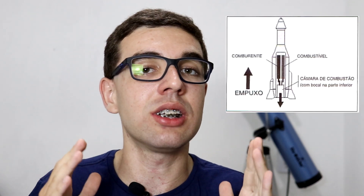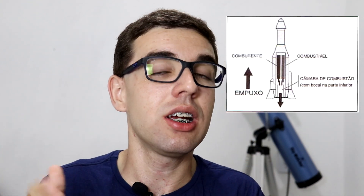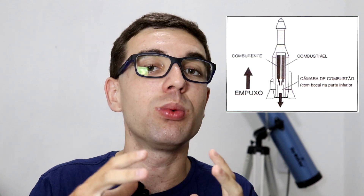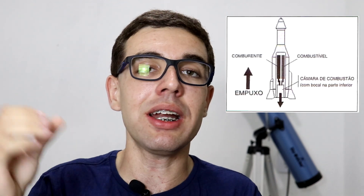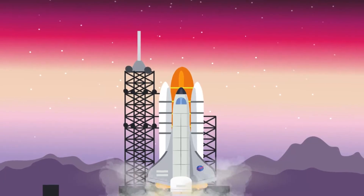Geralmente os foguetes usam hidrogênio e oxigênio para ter a mistura de queima, e usam a ação e reação para se levantar do chão e ir até o espaço. O hidrogênio e o oxigênio vão em câmaras separadas no foguete, e são então misturados dentro de uma câmara de combustão, onde é iniciada a reação, ou seja, a combustão dos elementos.